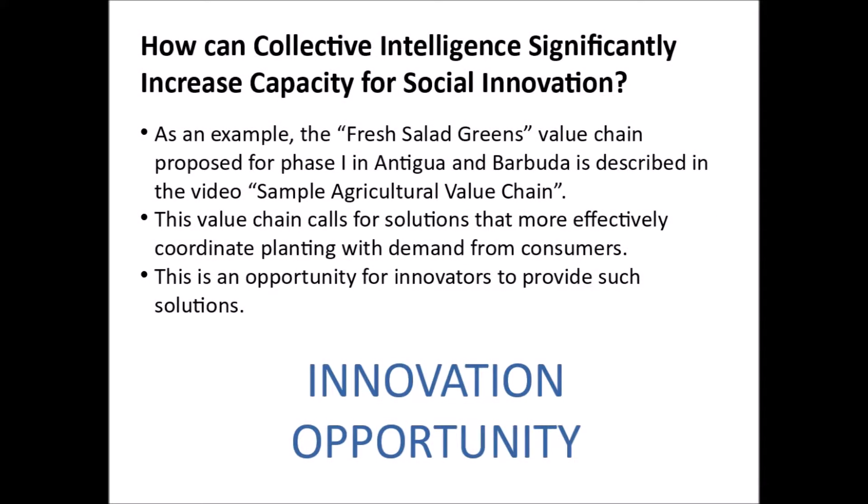As an example, the Fresh Salad Greens value chain proposed for Phase 1 in Antigua and Barbuda is described in the video, Sample Agricultural Value Chain. This value chain calls for solutions that more effectively coordinate planting with demand from consumers. This is an opportunity for innovators to provide such solutions.